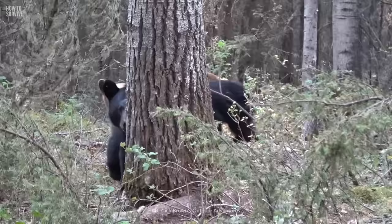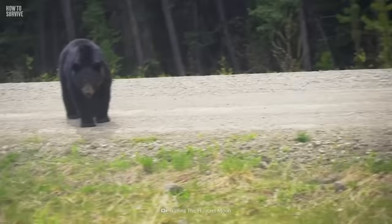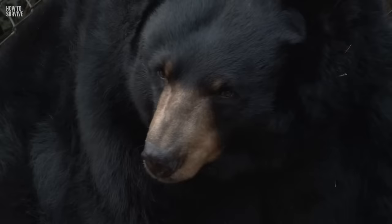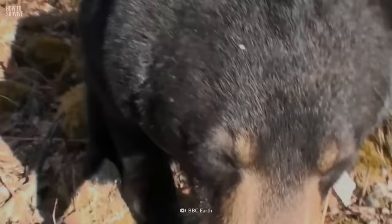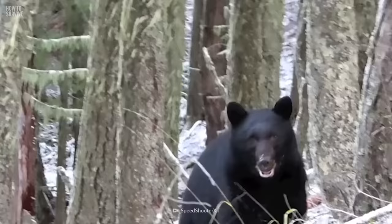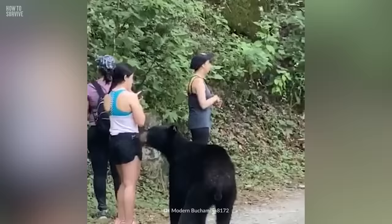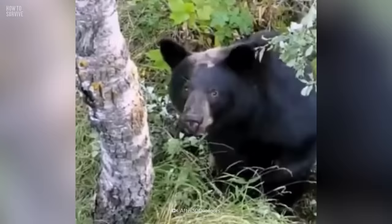Bears come in all shapes and sizes, and not knowing the difference can put you on the fast track to being mauled to death. So let's take a look at the big three. First up, the black bear. This fuzzy guy may look cute, but don't let that fool you. With its signature straight facial profile, tall ears, and short claws, the black bear can pack a punch. Standing at a mere 1.5 meters, this is the smallest of the trio.